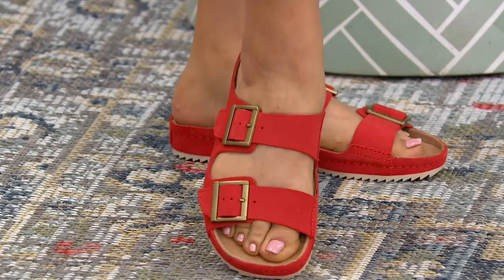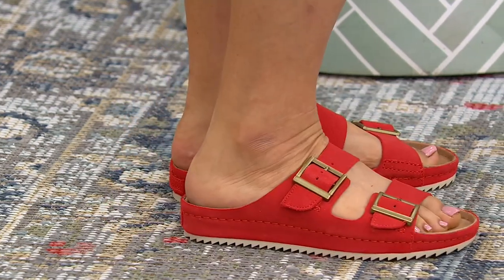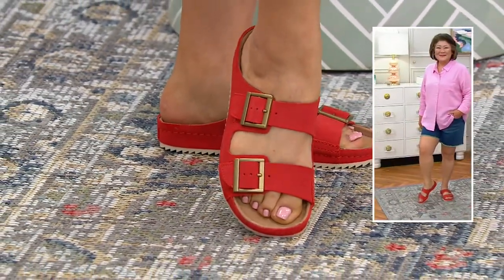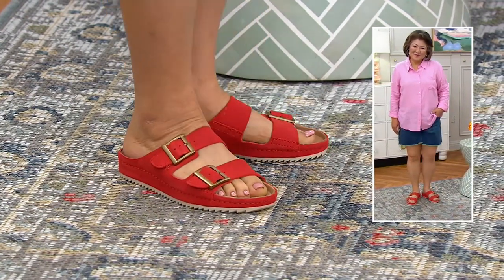Right now in fashion, you are seeing that large double strap with the buckle — which this one is adjustable, and they're not always adjustable — is on fire. This is called the Brooklyn Sun. It's a double buckle slide sandal. It's A471926.